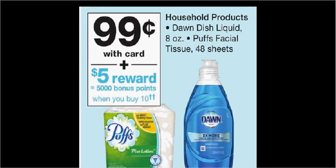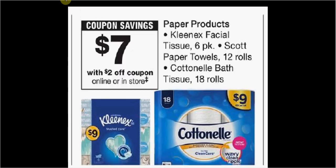It'll be like getting each box for $0.39. The 6-pack of Kleenex is $9. There's a $2 off load-to-card coupon and a $2 off coupon found in the monthly book. If you buy one and use the two coupons, you'll pay $4, or $0.67 a box.